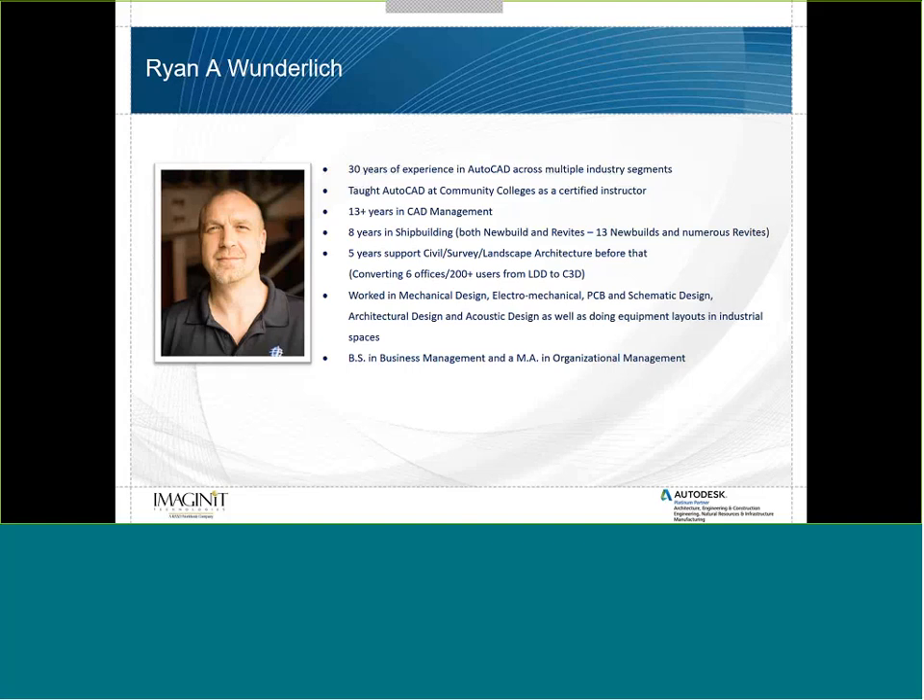Before that, I spent five years doing support for civil survey and landscape architecture. I've worked in mechanical design, electrical, electromechanical, printed circuit board schematic design, architectural and acoustic design, and doing equipment layouts in industrial spaces. I have a bachelor's in business management and a master's in organizational management.